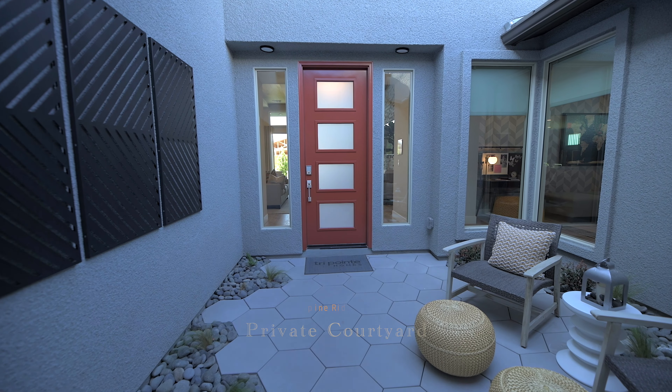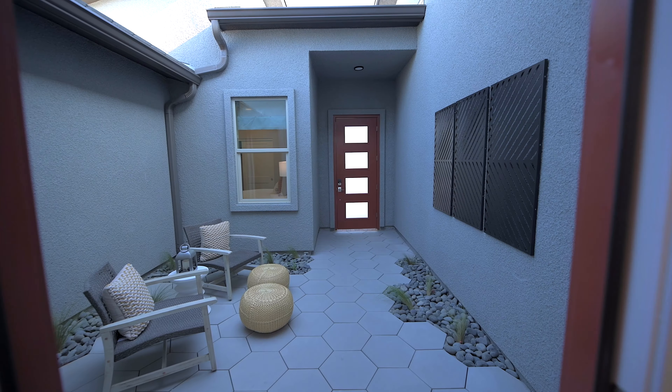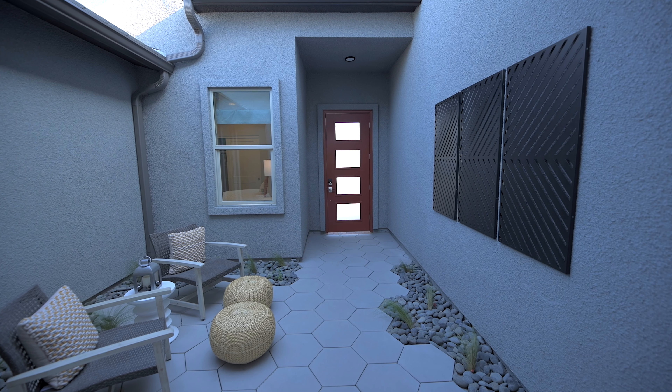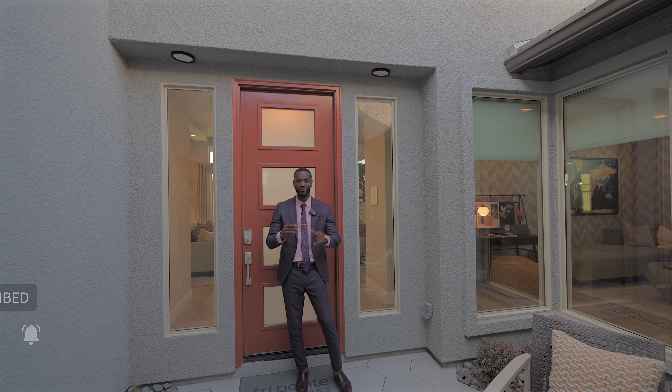Welcome back to my channel. I am so excited to show you Plan One — this is my favorite plan out of all three models. If you missed the other two models, they're all on my channel. This one is 2,379 square feet, the smallest one, but the design from Tripoint Homes never seems to displease me.